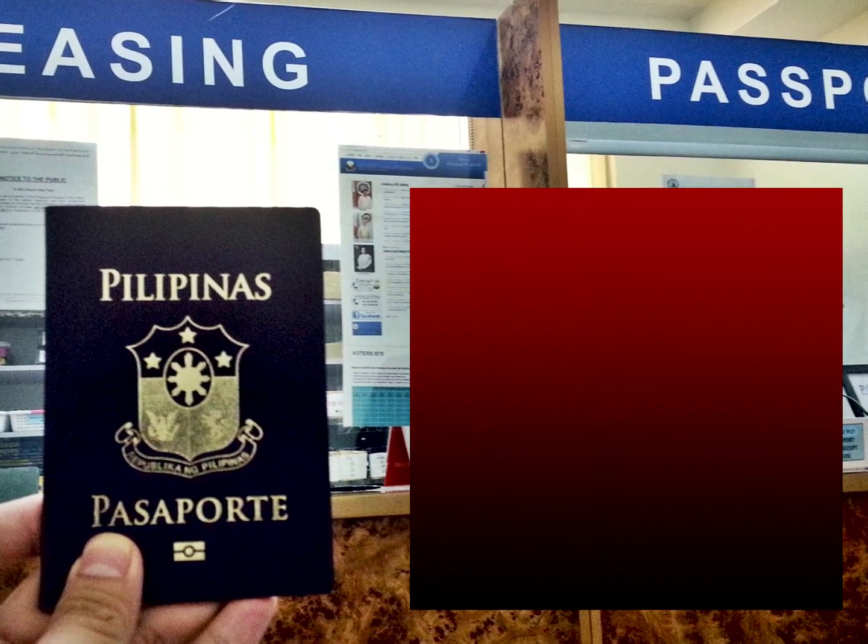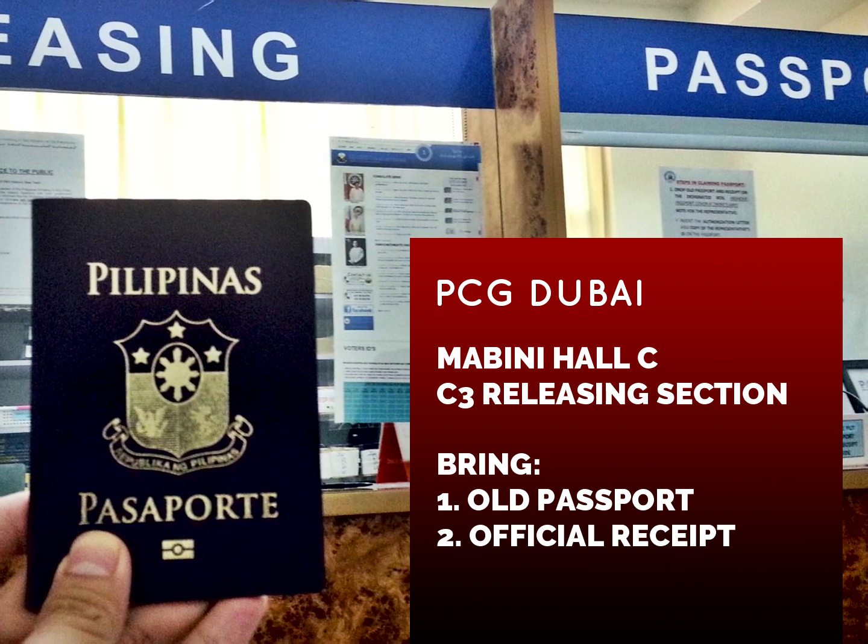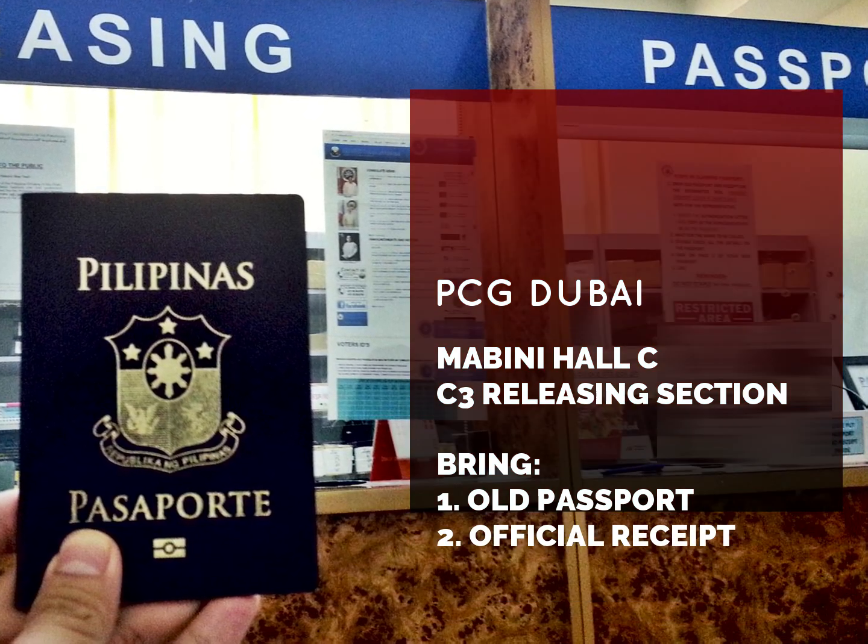Upon picking up your passport at the Consulate, proceed to the releasing section. Don't forget to bring your old passport and your receipt.